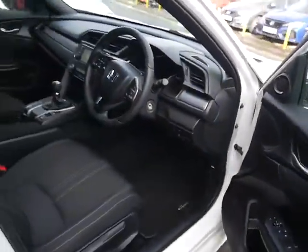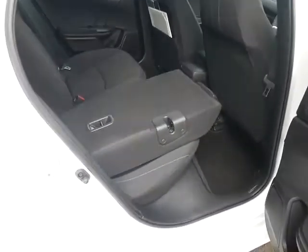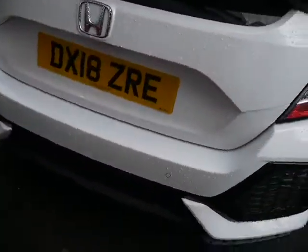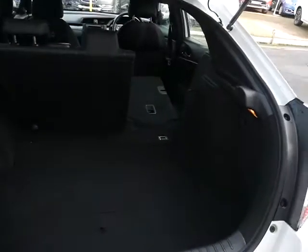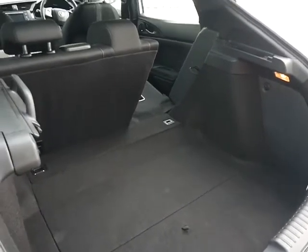The wing mirrors are heated and electrically adjustable. In the back you'll see it looks like no one has sat there — it looks like new. The rear seats fold down nice and easily as well. The car's got rear parking sensors as well as the front. The Civic gives you a huge boot — you really have lots of space. It's a really practical vehicle.